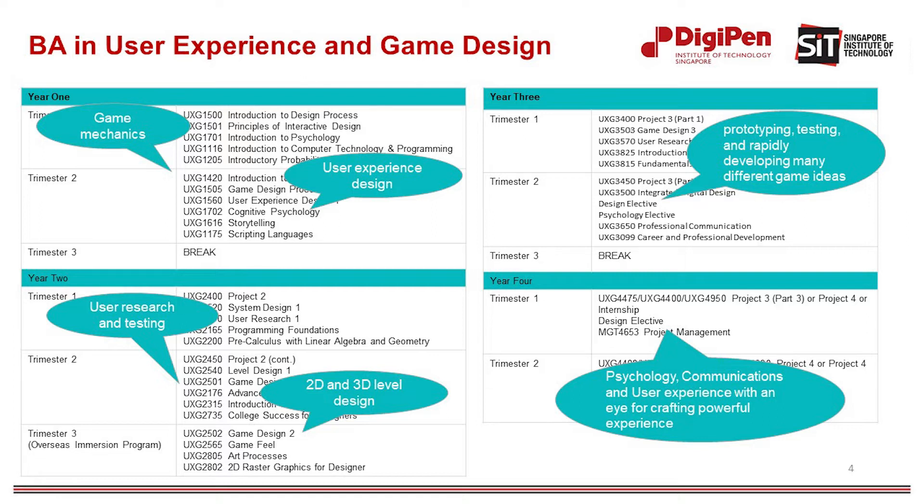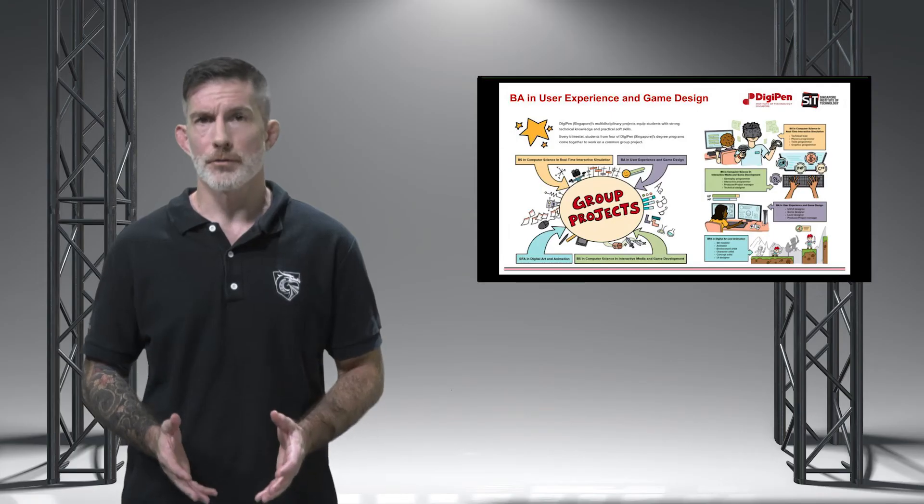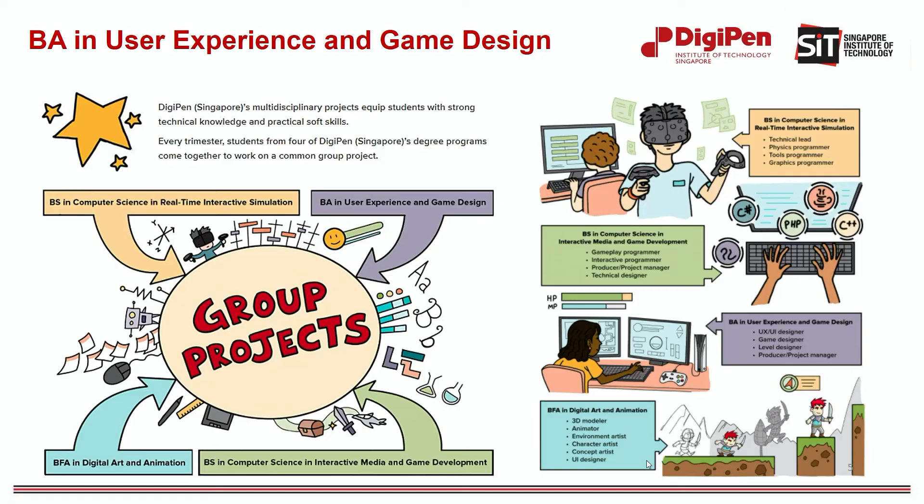In addition to extensive design coursework, you will delve deep into psychology, communications, and user experience with an eye for crafting powerful experiences. Next, multidisciplinary team projects make up a core component of this degree. As a student in this program, you will work with your peers on a series of original project ideas, including games, training simulations, UX and UI prototypes, and design and wireframe documentation. You will gain first-hand experience contributing your design expertise while working in a team. On top of this, you'll collaborate with your peers and across disciplines on a series of trimester and year-long projects.